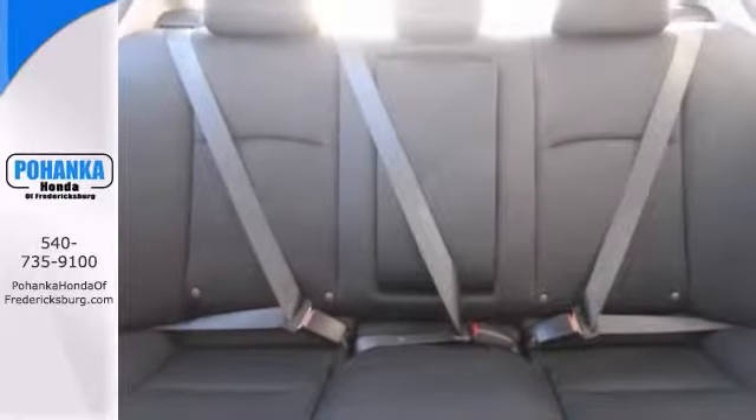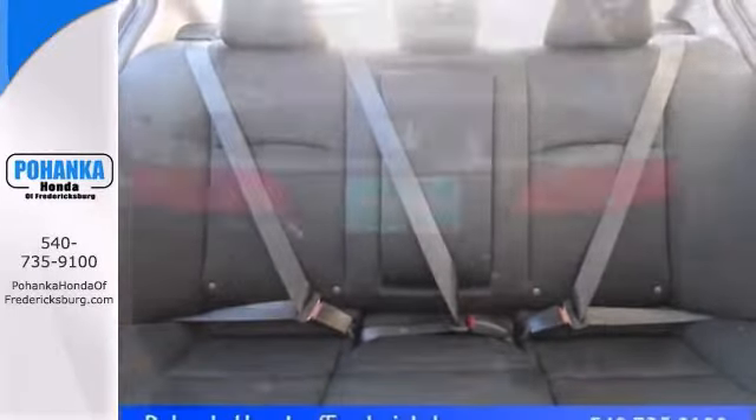Features include steering wheel controls, backup camera, and keyless entry. Call or stop in today.